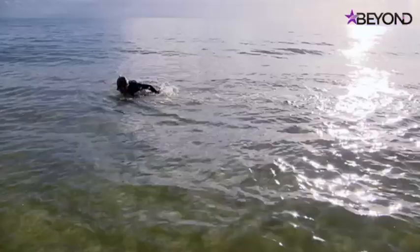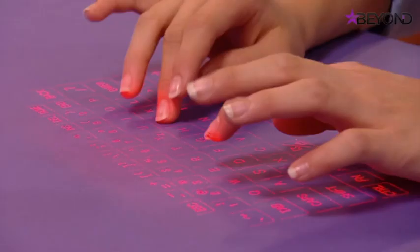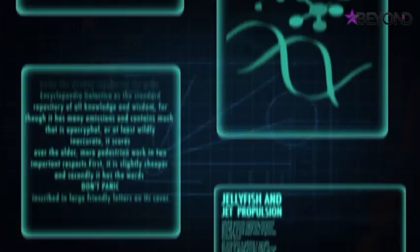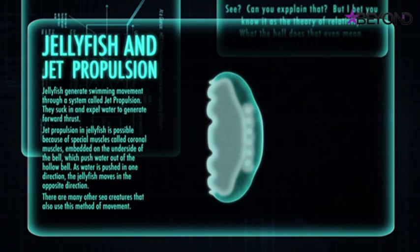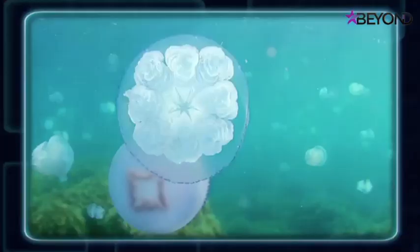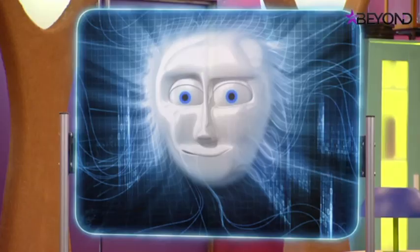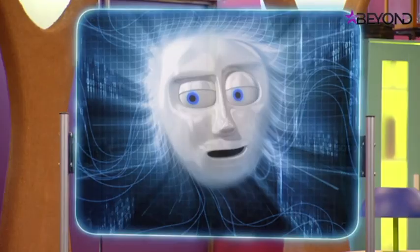Robert thinks the jellyfish is the animal they're looking for - its efficiency seems to come from that odd pumping motion it uses to get around. Isabel investigates and reads that jellyfish generate swimming movement through jet propulsion, sucking in and expelling water to generate forward thrust. But it looks very slow. Giles reassures that scientists have now uncovered new secrets about the jellyfish's efficient propulsion, and suggests experimenting with jet propulsion to move through the water.